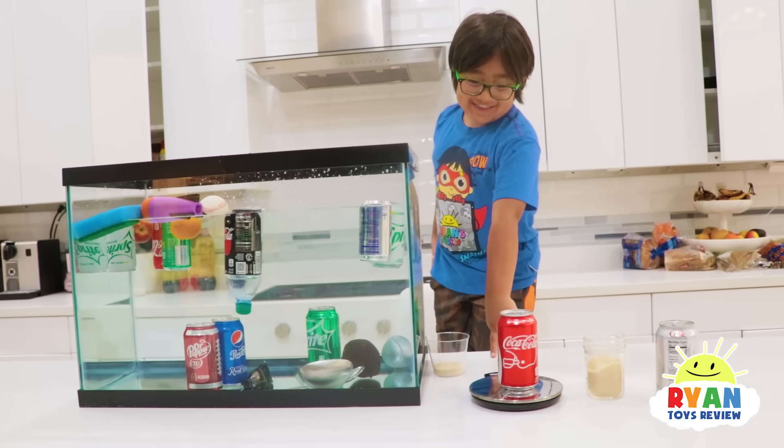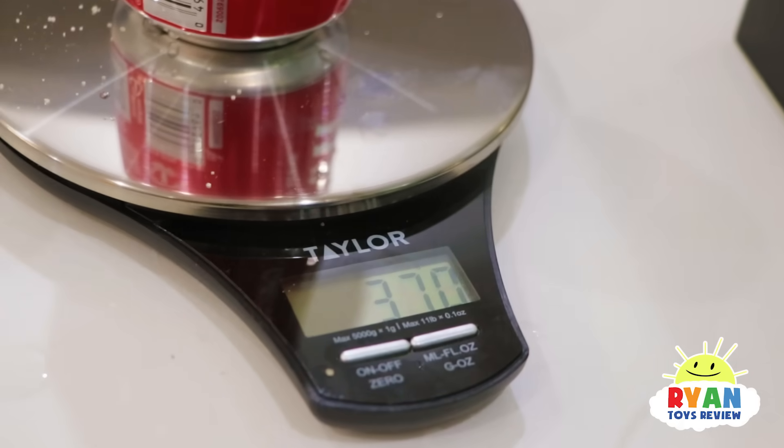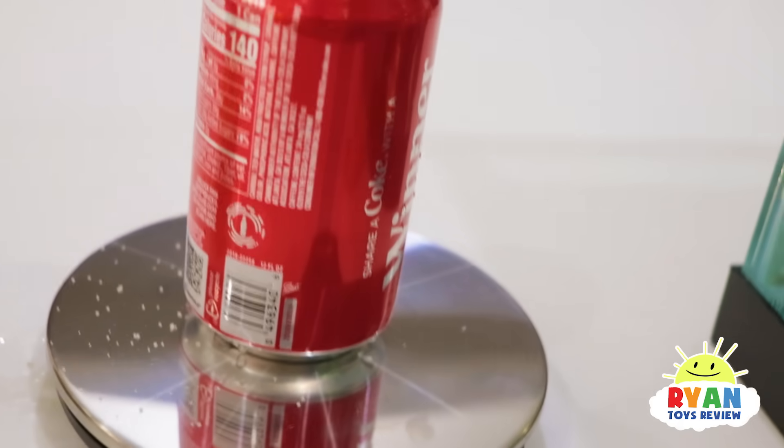This whole container is 370 grams — but that's also including the container itself.